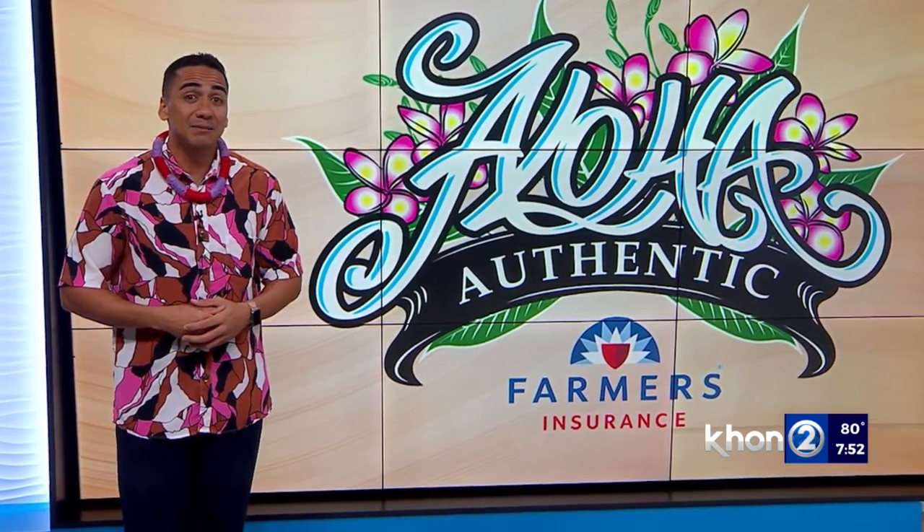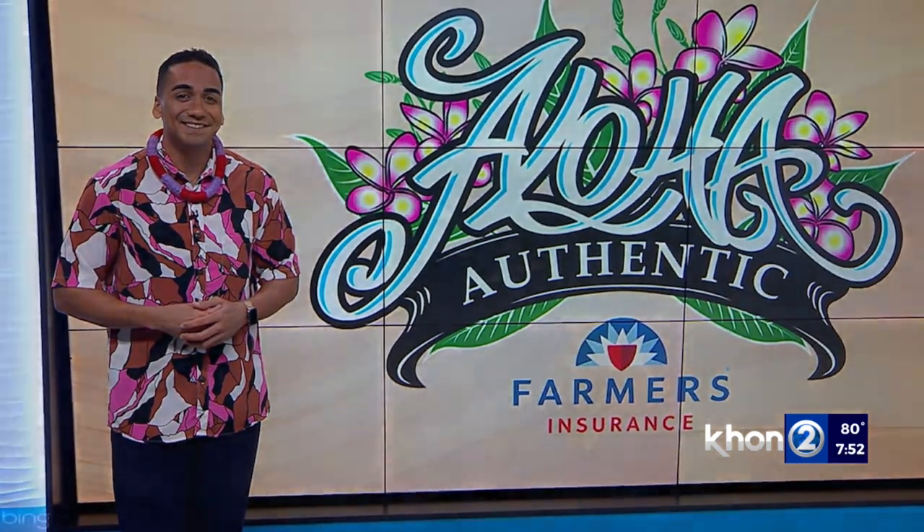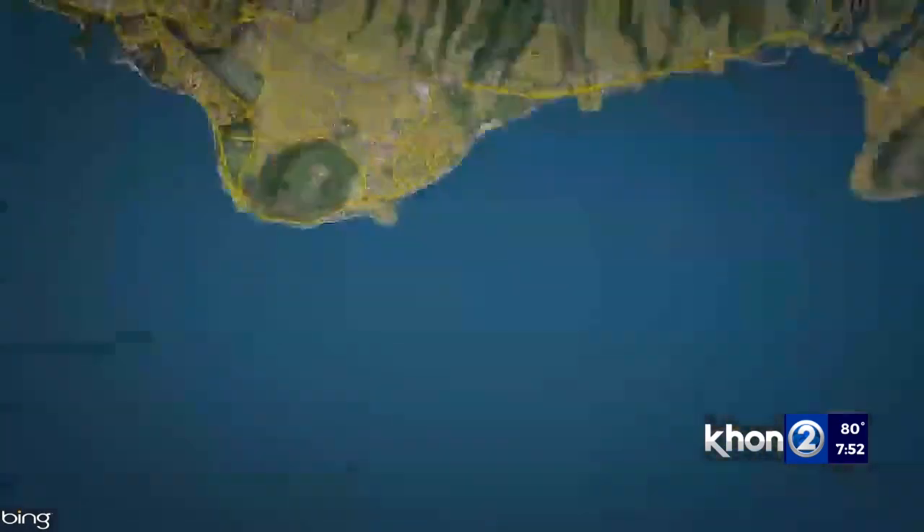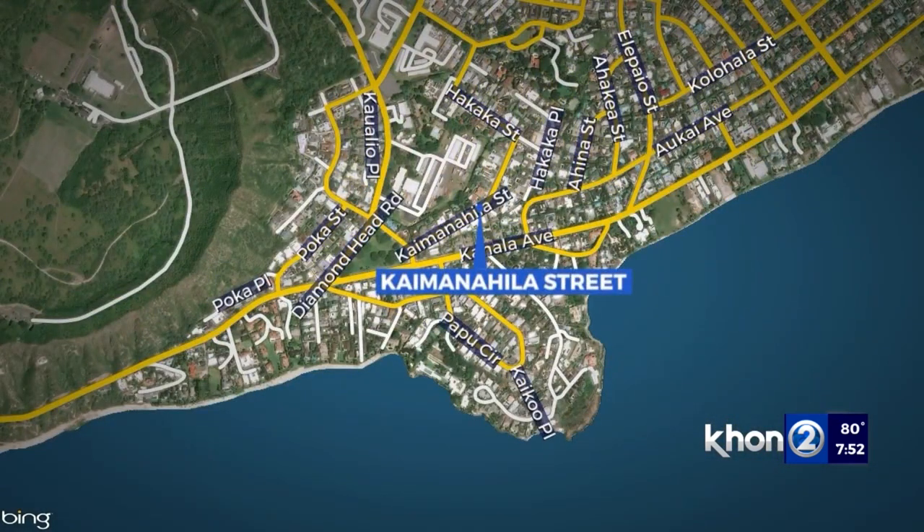we highlight what is nicknamed Kaimanahila. In the Ahupua'a of Waikiki, which lies in the moku of Kona here on Oahu, stands a short street named after the hill it's situated right in front of. We're talking about Kaimanahila Street.